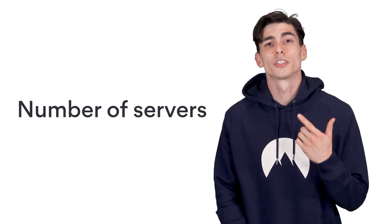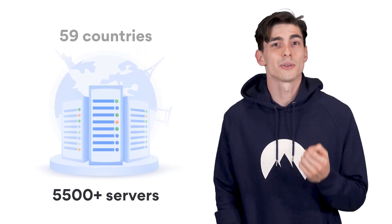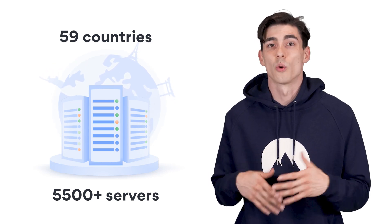Number of Servers: the number of servers that a VPN offers impacts both your speed and the amount of freedom you have online. NordVPN has one of the best server selections out there — it offers more than 5,500 servers in 59 countries, so you can access your favorite content wherever you are.